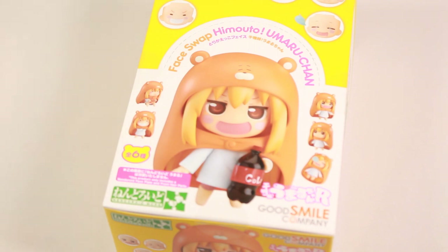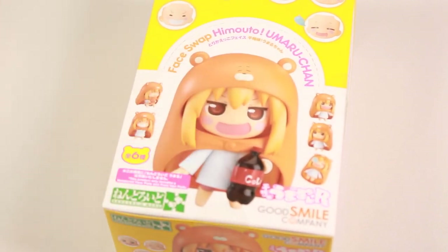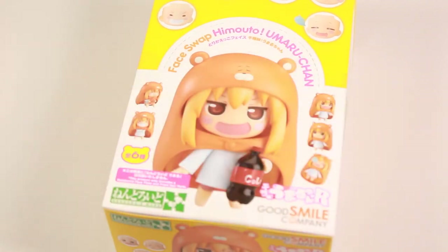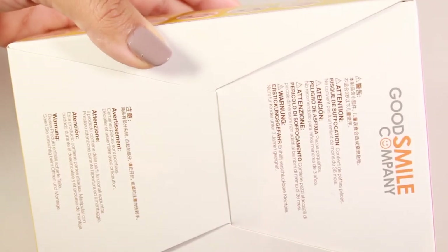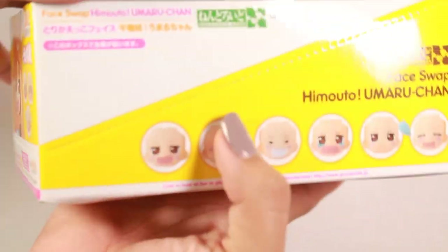The last thing I have to open is the Imouto Umaru-chan face swap for nendoroids. It's a pack of six, so it comes with six different faces. At first I wasn't really interested in this — I've never seen this anime and the character looks kind of annoying. But some of the faces without her eyes I think would fit really well and you can make a really cool scene with your nendoroids, so I bought it anyway. It's by Good Smile Company and has copyright info on the bottom.